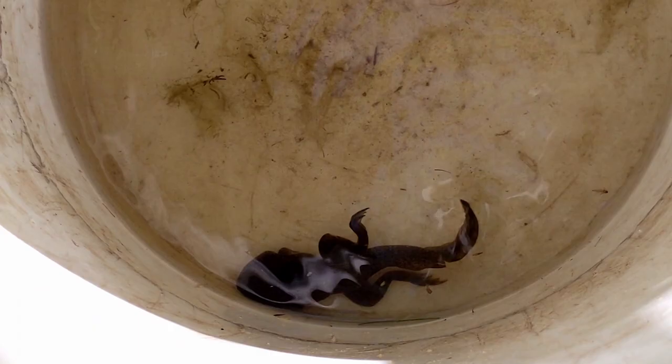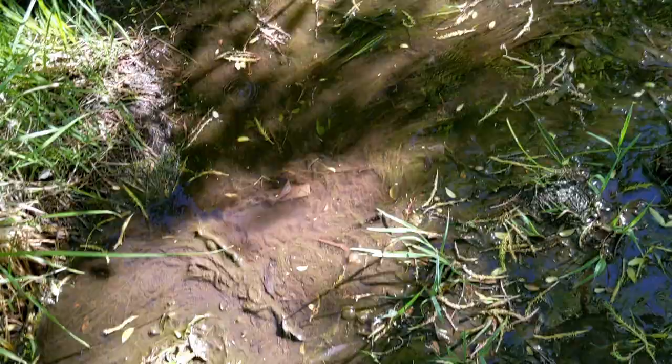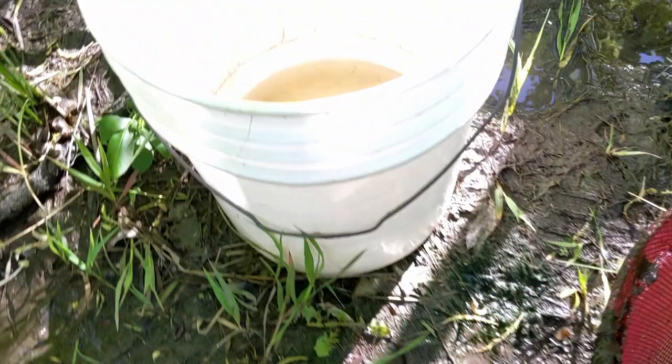We have our next tadpole right here — might have to use my net for this one. We got him. We have ourselves another little bullfrog tadpole. There's our bucket, and the other little tadpole — be free, buddy. So yeah, we have our two tadpoles so far. Let's see what else we can find.